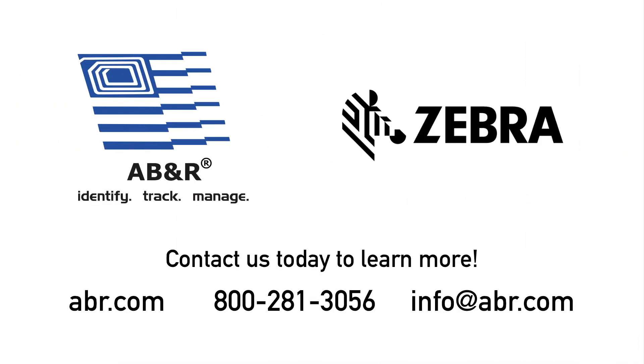If you have any questions, please call us here at ABNR. We're the RFID experts, so you don't have to be. We'll see you next time.